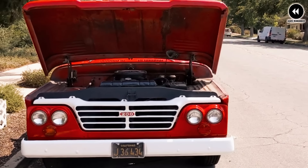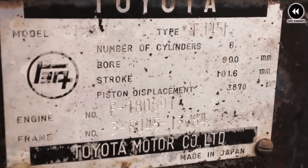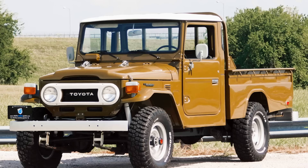Overall, the Dodge D-Series trucks were well received by consumers and critics alike for their combination of style, performance, and utility. Today these trucks are revered as classic examples of American automotive design and craftsmanship, cherished by collectors and enthusiasts for their timeless appeal and enduring legacy.